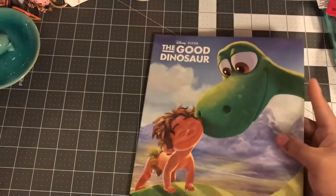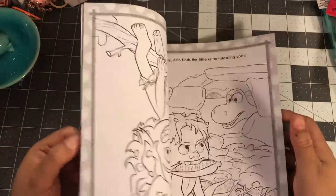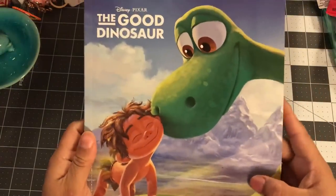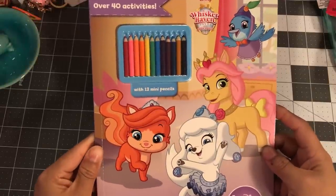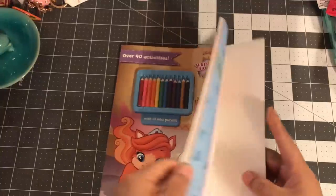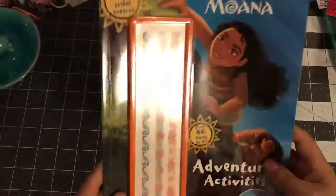I got one Good Dinosaur book — I didn't think I'd use it in crafting but it's a newer movie so I grabbed it. Then I picked up 'Little Hearts and Hooves' — over 40 activities and it comes with 12 mini pencils. I only got one to give as a gift.